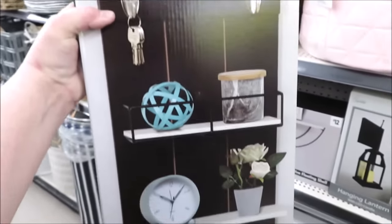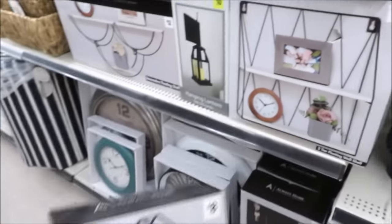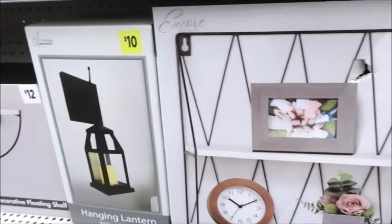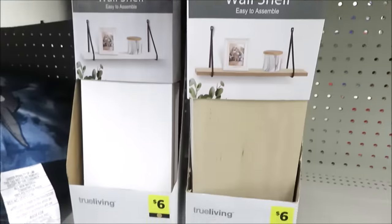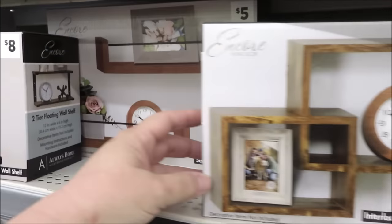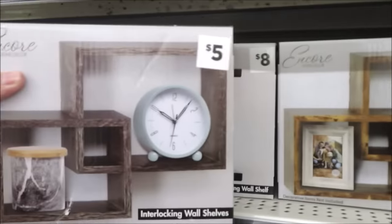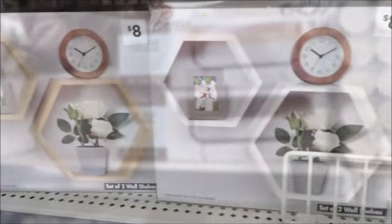Now we're going to get into shelving. I cannot believe how many shelving items they have. Different prices — twelve was pretty much the high end, all the way down to five, and I think there's even one option for four dollars. None of these are as large as the ones I shared from Hobby Lobby, but if you have a smaller space and you're looking for just a little place to decorate, you're not going to beat these prices. The largest one they have is this one with hooks for fifteen dollars. They also have some that are perfect for just a few little things for five dollars, and a two-pack for five dollars. There's also a two-tiered shelf for eight.